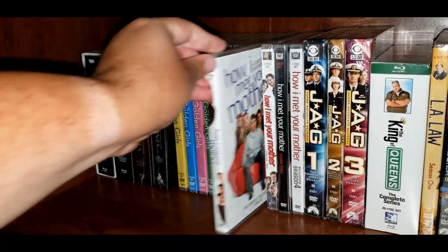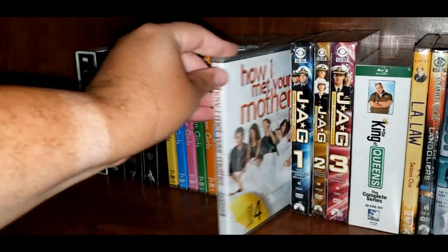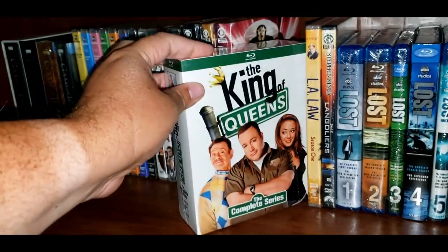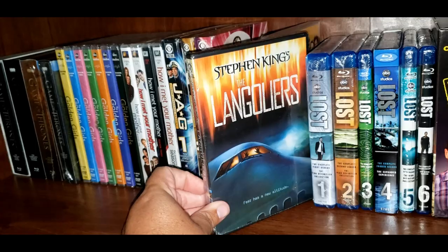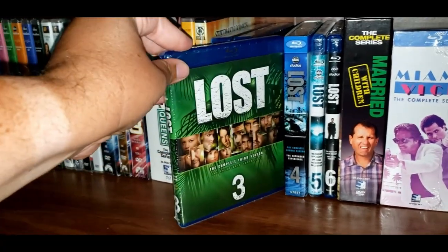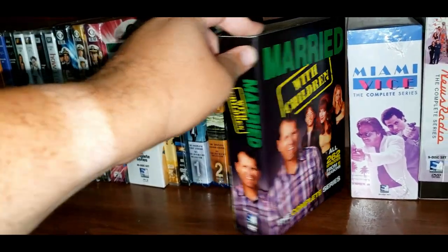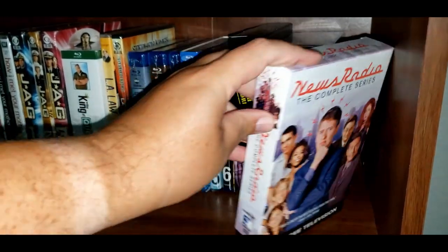How I Met Your Mother Season 1, Season 2, Season 3, and Season 4. And we have JAG Season 1, Season 2, and Season 3. King of Queens, the Complete Series. Stephen King's The Langoliers. Lost Season 1, Season 2, Season 3, Season 4, Season 5, and Season 6. Married with Children, the Complete Series. Miami Vice, the Complete Series. And News Radio, the Complete Series.